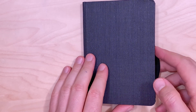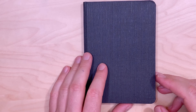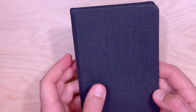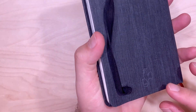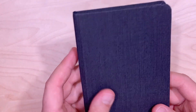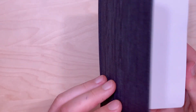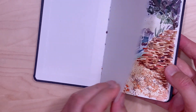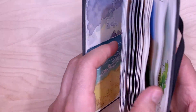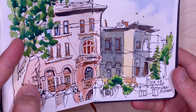Hi there, Victor here. Today I'm going to flip through my sketchbook. This is a pocket sketchbook made by Hahnemühle — it's an A6 format pocket sketchbook. I started it in August 2019 and finished it in July 2020.